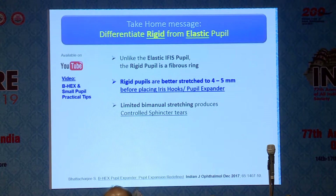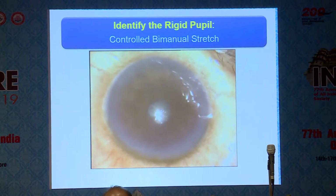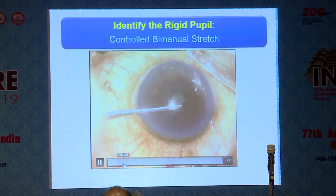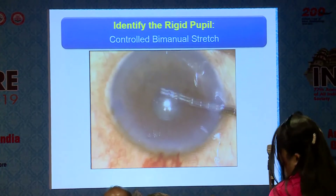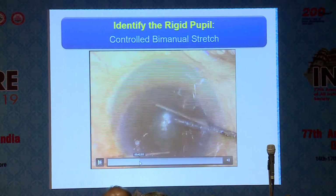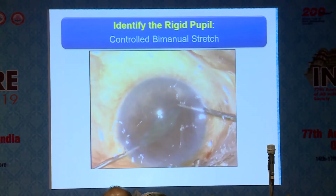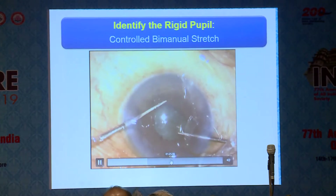Rigid pupils are better stretched to 4 to 5mm before placing any device. Limited bimanual stretching produces controlled sphincter tears and a cosmetically good result. A bulky pupil expander may stretch the pupil but will produce uncontrollable tears and is unwieldy — that is a trade-off. The BHEX is not a device you can use to tear the sphincter. In this uveal eye case, I released synechiae, tried to remove the membrane, and still couldn't get the pupil to a usable size, so we did a bimanual stretch to about 5mm — not stretching limbus to limbus — and then used the BHEX pupil expander for a good working pupil.